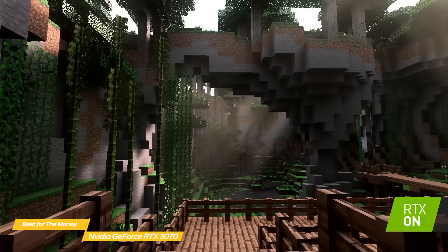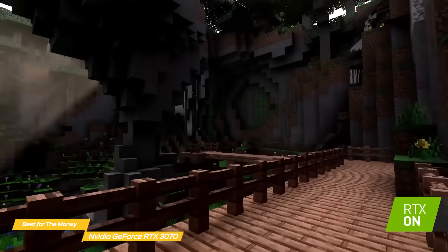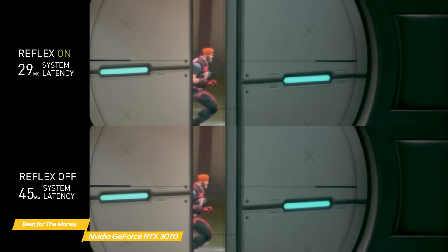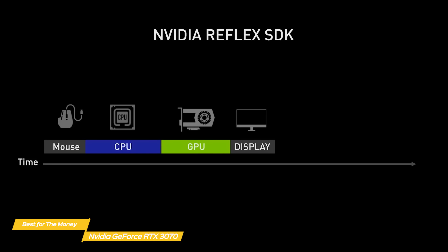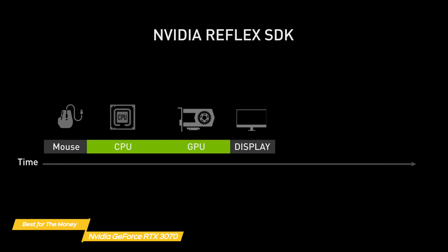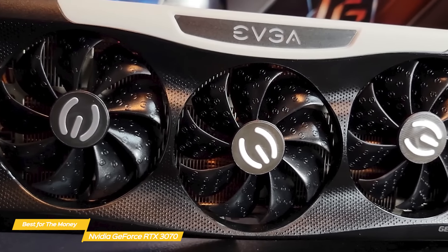RTX I.O. cuts the CPU out of that equation, removing one of the biggest bottlenecks in modern PC gaming. The NVIDIA Reflex feature, on the other hand, simply cuts latency between your CPU and GPU by clearing out the render queue, so frames are only rendered when they're needed.